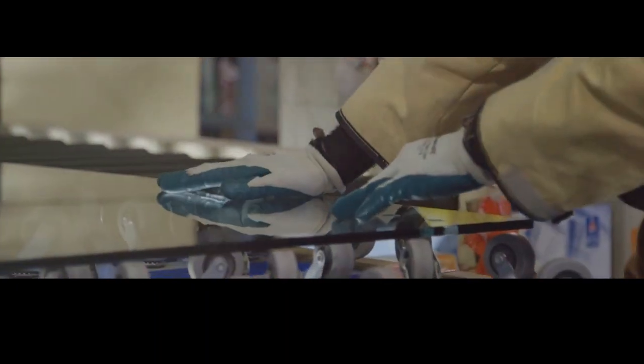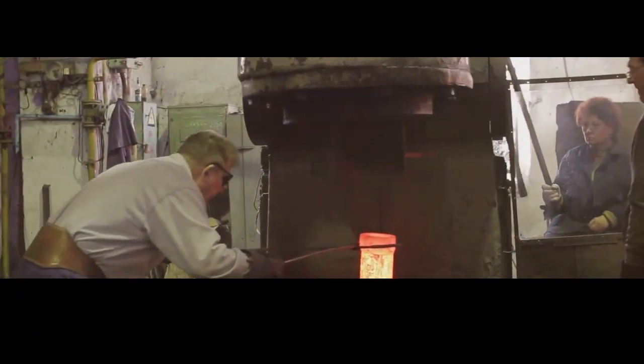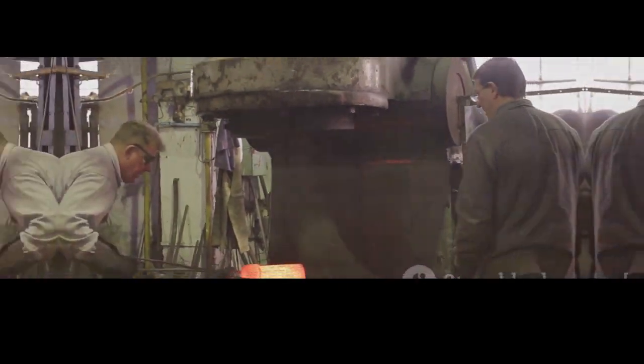So what makes bulletproof glass so strong? It's all about the combination of materials and the way they're put together. Polycarbonate is the secret sauce — it's incredibly strong and impact resistant, capable of absorbing a huge amount of energy without breaking. When a bullet hits bulletproof glass, the polycarbonate layers flex inward, slowing the bullet down, while the glass layers hold the polycarbonate in place and prevent penetration. The immense pressure used during manufacturing fuses all the layers together into a single, incredibly strong unit.